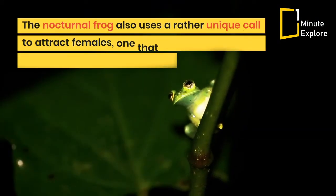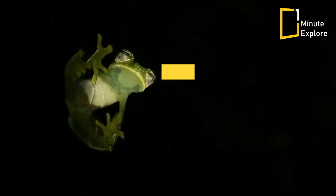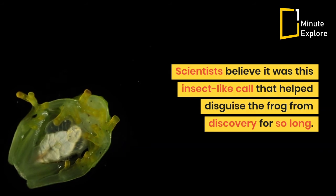The nocturnal frog also uses a rather unique call to attract females, one that is different from any other species ever discovered. The call is described as a long metallic whistle with rapid pulses, more similar to an insect than other frogs. Scientists believe it was this insect-like call that helped disguise the frog from discovery for so long.